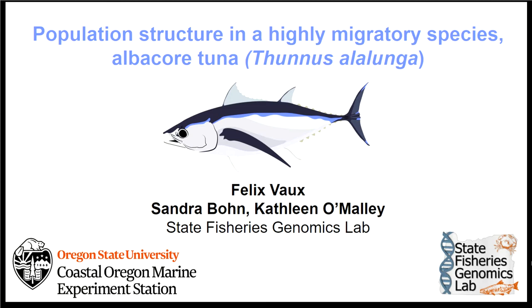At least for the next 24 hours. Felix completed his bachelor's degree at Exeter University in the UK and his PhD at Massey University in New Zealand, where he studied the evolutionary lineages of New Zealand whelks. I hired Felix to specifically work on this Albacore Tuna project, which he's going to talk about today.